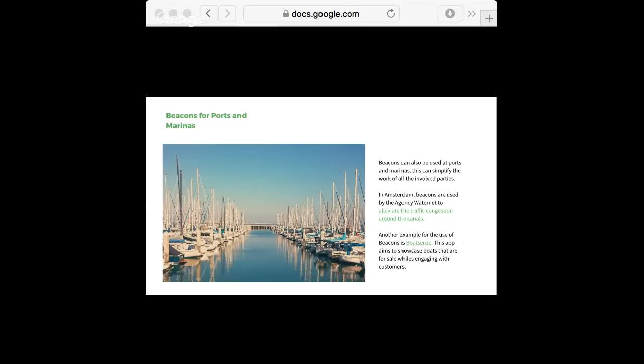Another example for beacons in ports and marinas is BoatSense. BoatSense uses this to provide real-time, location-based information to users about boats they can buy and sell — it's a buyer's and seller's app. If you're walking on the marina and you have the app because you're interested in buying a boat, it can provide real-time information about the boat's conditions and price, with no need for a middleman.